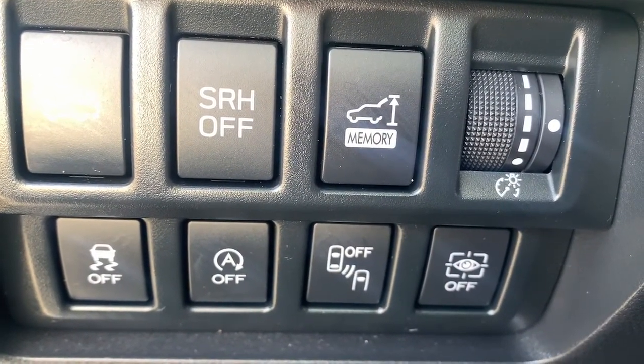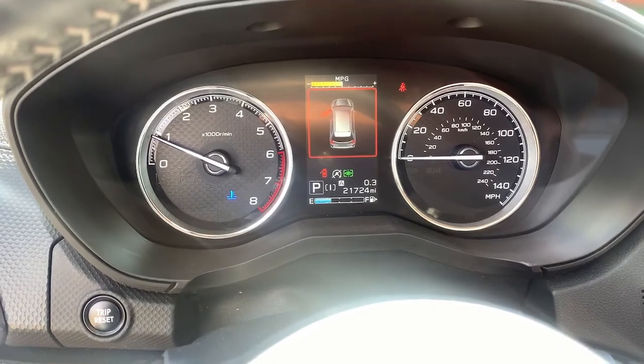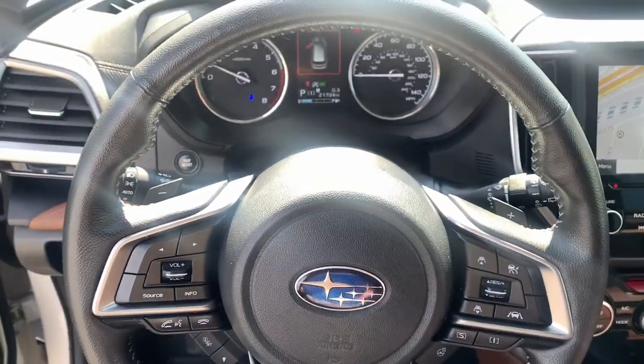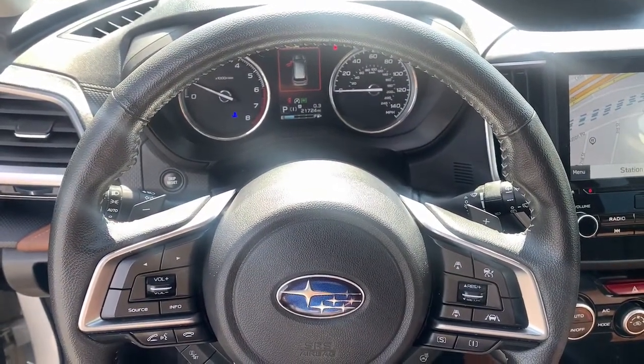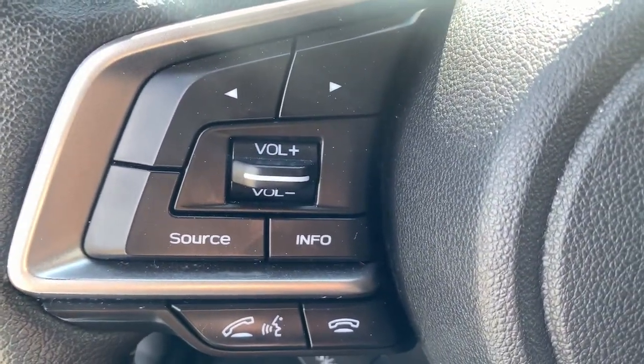These are just some of the great options this vehicle comes with: panoramic roof, navigation system, keyless entry, power lift gate, fog lamps, electronic stability control, seat memory, trip computer, power windows, and bucket seats.